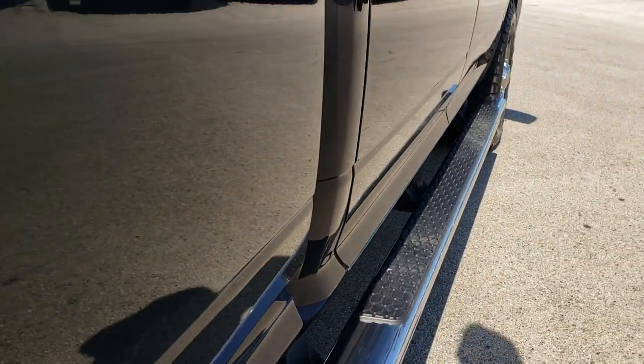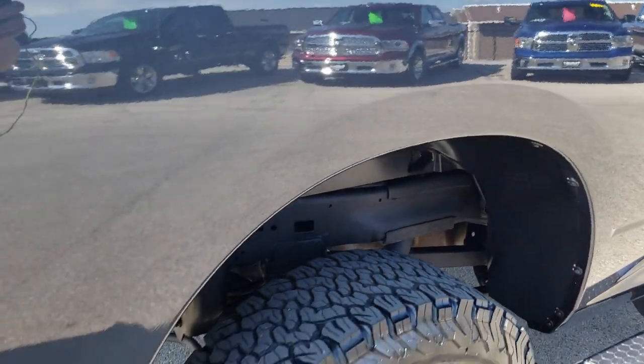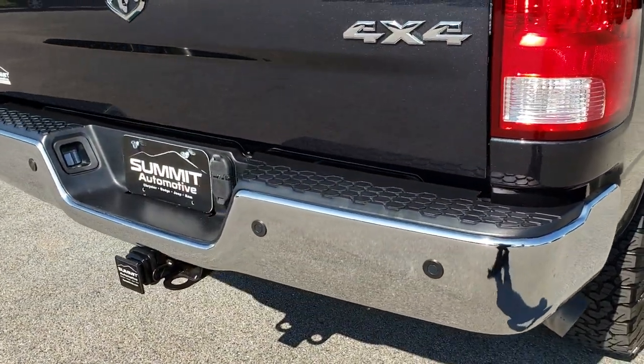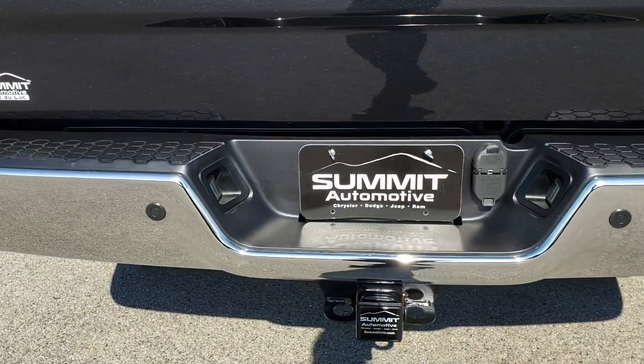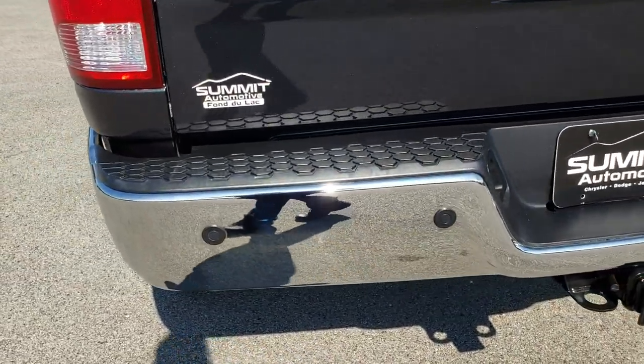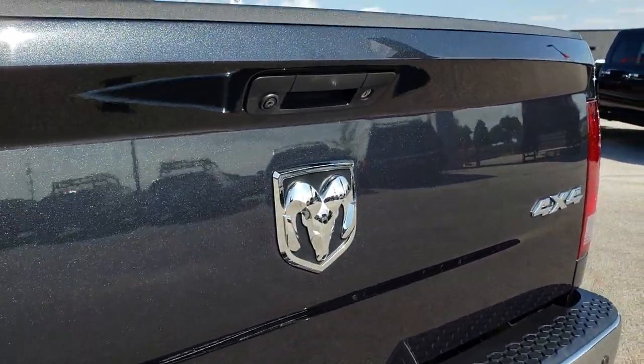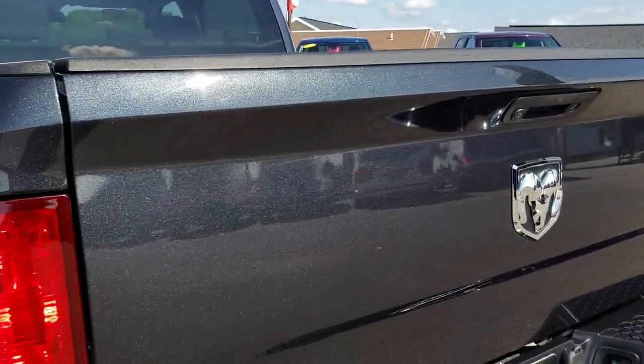It is a completely stock truck as far as the exhaust and engine and everything goes, and pretty much all the way around. As we come around to the back, you can see the rear bumper is in excellent shape — no dents or dings. It does have backup sensors and also the backup camera, which is kind of a rare option on the Tradesman.